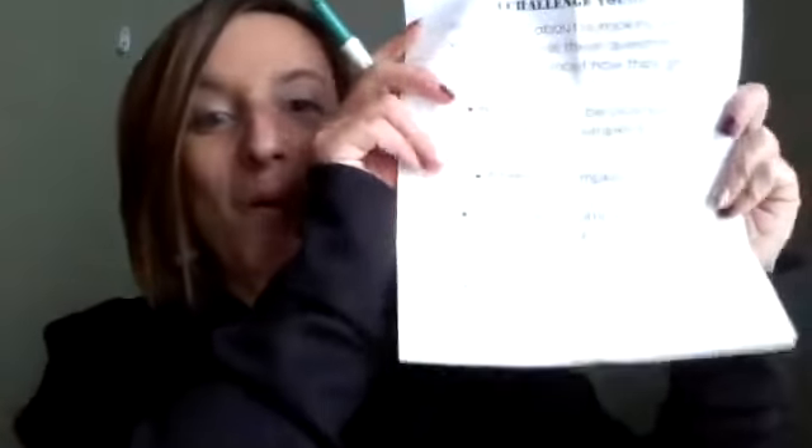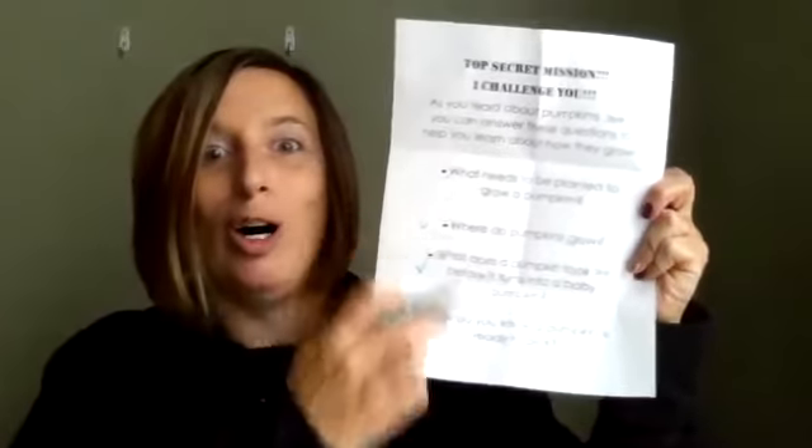Boys and girls, I am so excited. I answered all four questions from my secret mission envelope! I did it by listening and reading so that I found the facts that answered those questions. The answers were found in the words and sometimes in the photographs. Your teacher has a top secret mission for you — get ready to read nonfiction and use facts to answer questions. Good luck, readers!